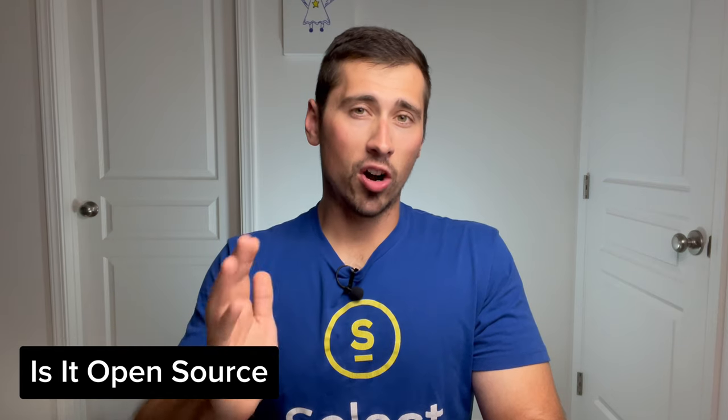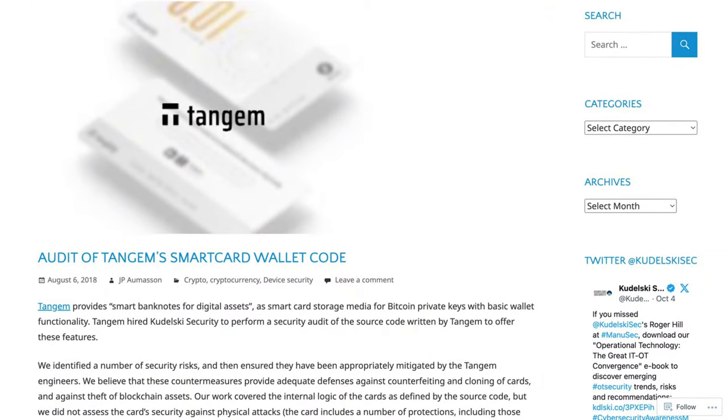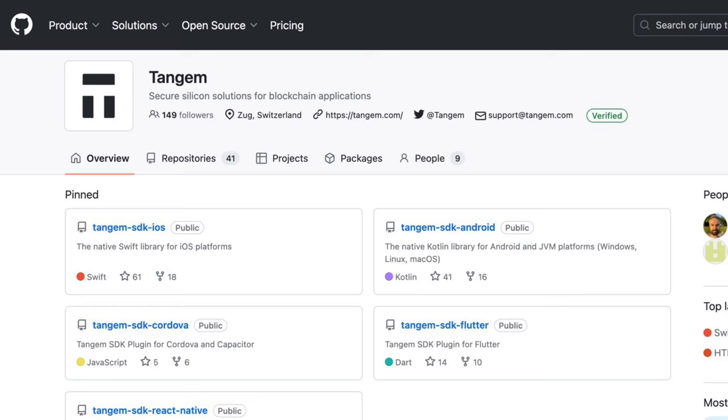One of the most asked questions I get about the Tangem Wallet is, is it open source? The firmware is not open source. However, it has been audited by a Swiss auditing company, Kudelski Security. They're also getting another audit done by another Swiss company called Rescue. However, the Tangem app is completely open source and viewable on GitHub, so anyone can audit it.